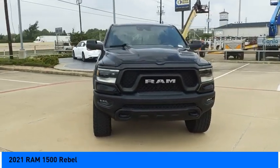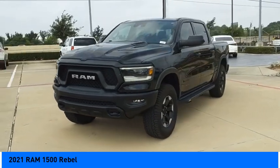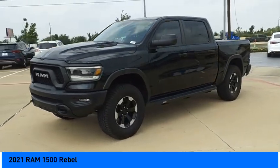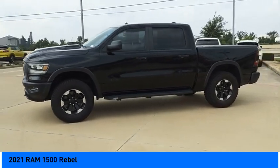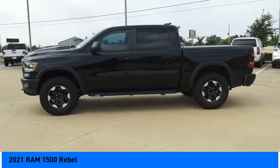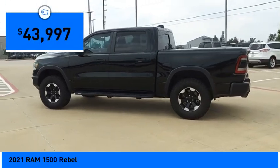Come test drive the 2021 Ram 1500. The Ram 1500 went against the Chevrolet Silverado, Ford F-150, and Toyota Tundra, which are all excellent trucks in their own right. The Ram took home the prize for its well-rounded strengths and is priced below $45,000.